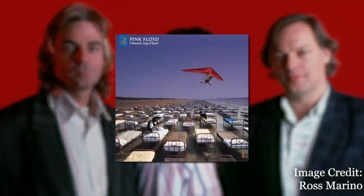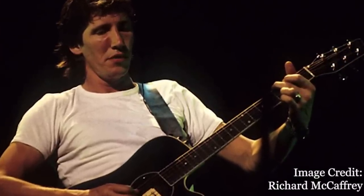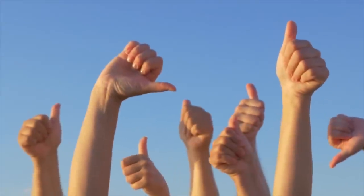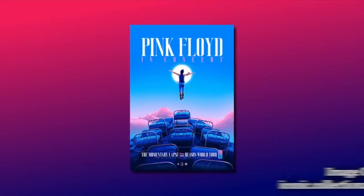Pink Floyd would release the album A Momentary Lapse of Reason in 1987, their first album without Roger Waters, who had left the band several years prior. The album's making was marred by legal headaches over the name of the group, but eventually things were worked out and the album finally saw a release. Despite mixed reviews from both critics and fans, the record was a huge success, going on to sell 10 million copies worldwide, and the band would embark on a worldwide tour to support the release.